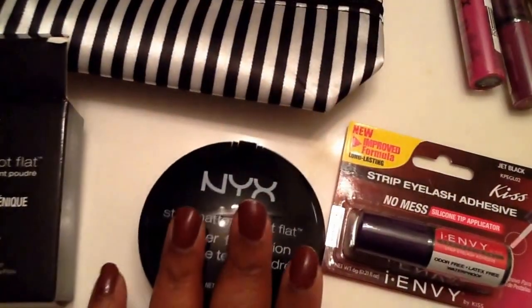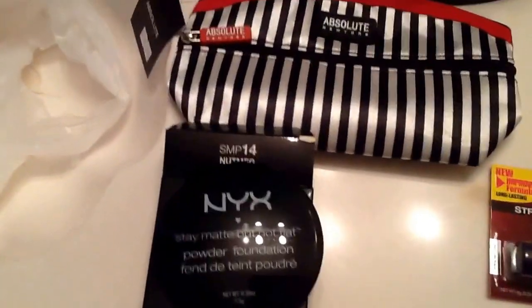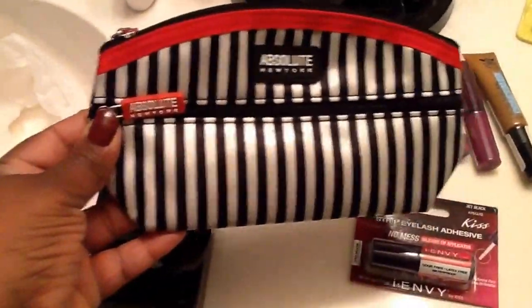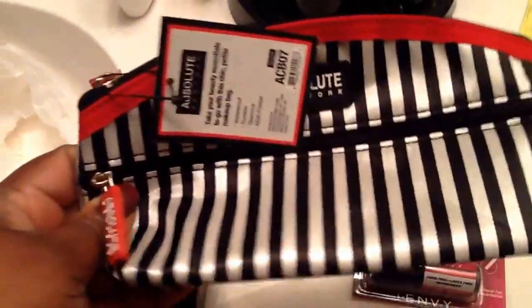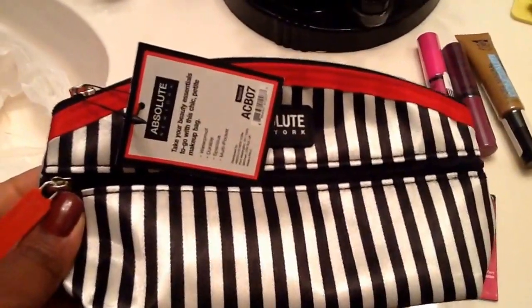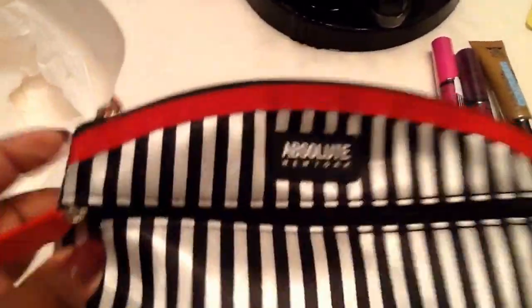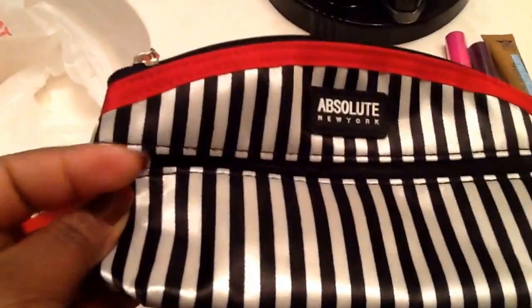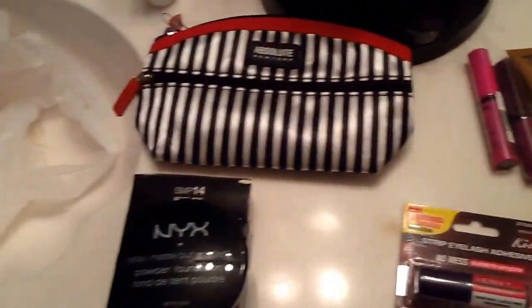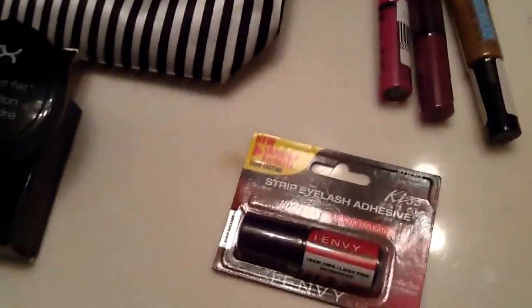I've already been using the loose powder so I'm excited to try this. I also got this cute little makeup bag — it's just a really small bag to put some makeup in my purse. I didn't want anything big in my purse; my purse is already huge and heavy. It has a zipper on the inside and one on the outside. Cute colors: black, white, and red.